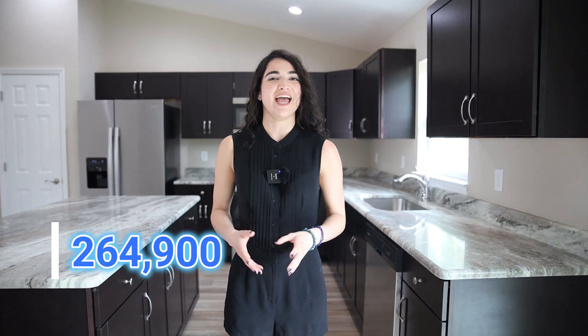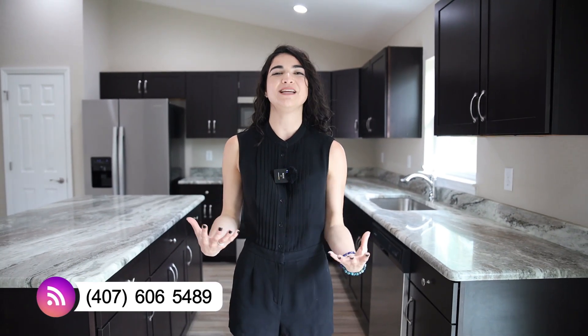I hope you guys love this property as much as I did. Just to give you a quick summary: this is a three bed, two bath, two-car garage with 1,399 square feet and as you saw it is fully upgraded. The asking price of this beautiful home is $264,900, and as I mentioned before, no HOA and no CDD. If you love this property make sure to give us a call — my team and I would love to assist you guys. I'll see you guys on the next video.